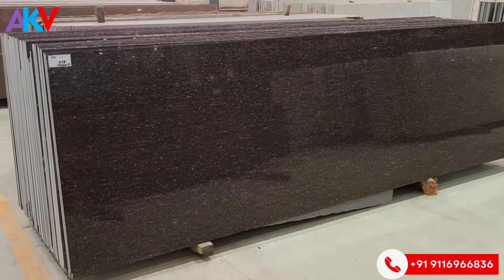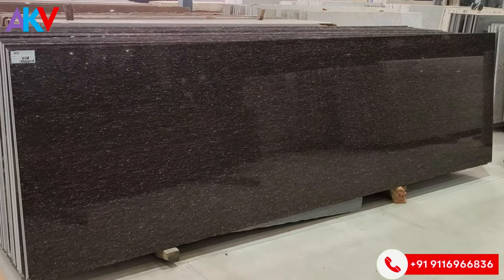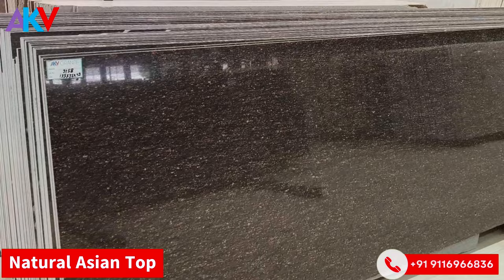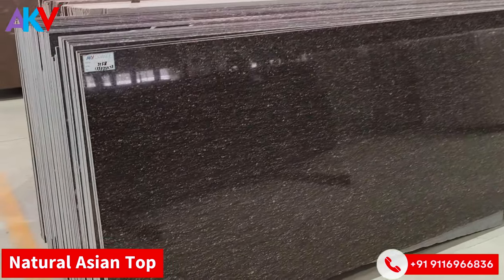We saw Asian Top color in the starting video. This is another color — this is Natural Asian Top. The first Asian Top color was not for the exterior, but this color can also be used on the exterior.